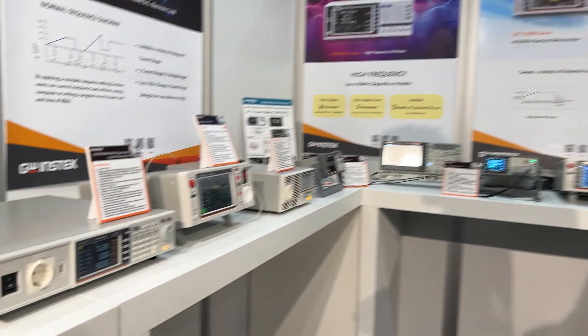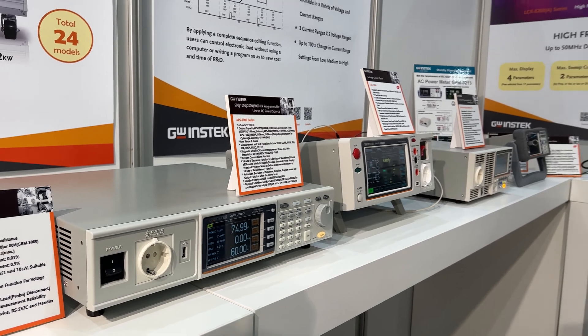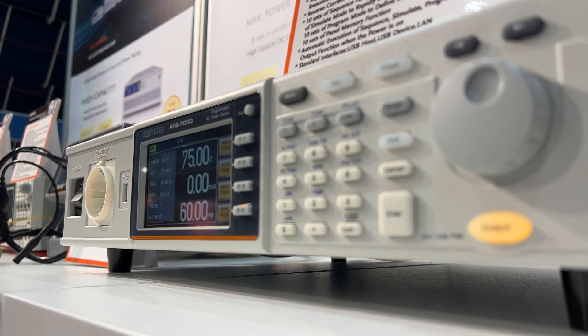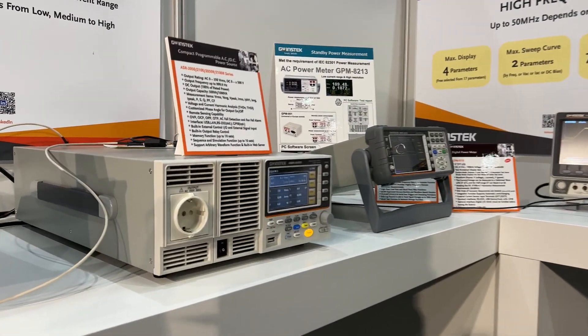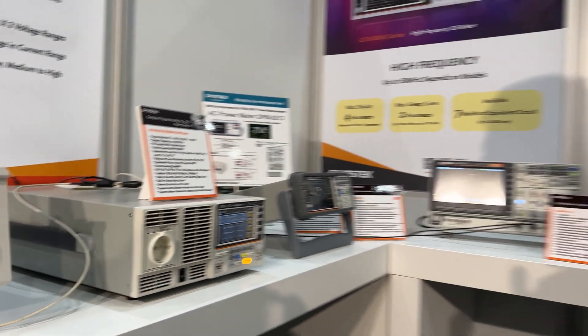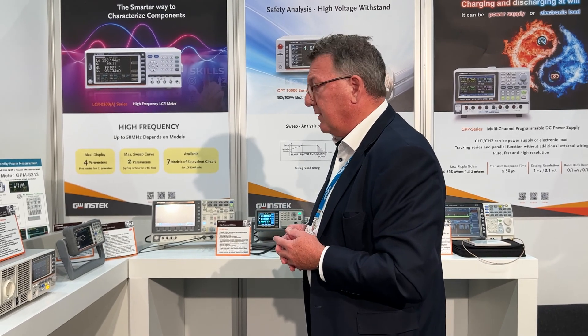Moving along the line — AC power source is very important. Our APS 7000 series is very popular in the market. When customers require a very stable AC output with additional measurement features, the APS unit is great. When an AC source is not enough and you also need DC, our ASR 2000 series is the solution, available in 500 VA, 1000 VA, 2000, 3000, and 4000 VA units.